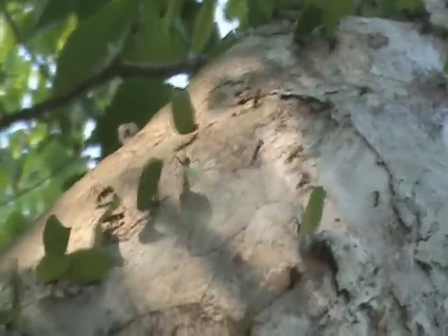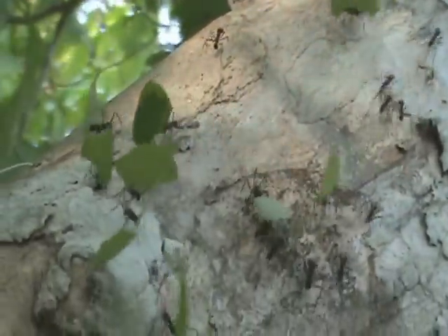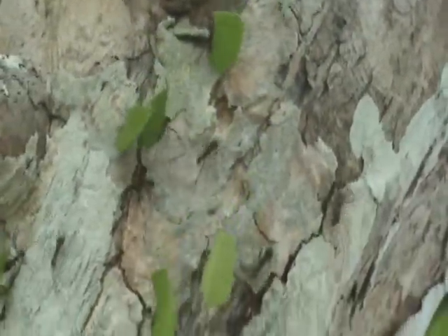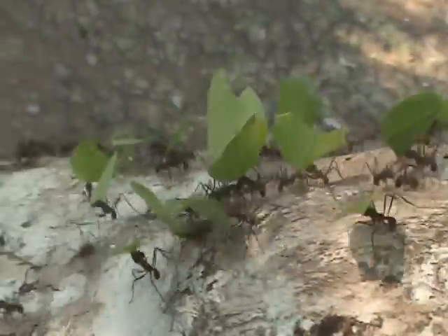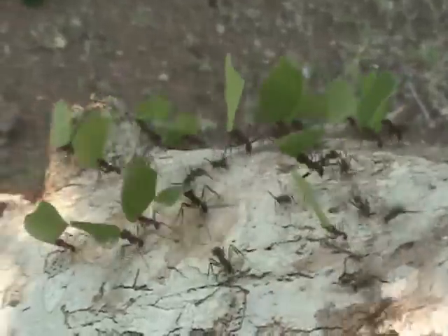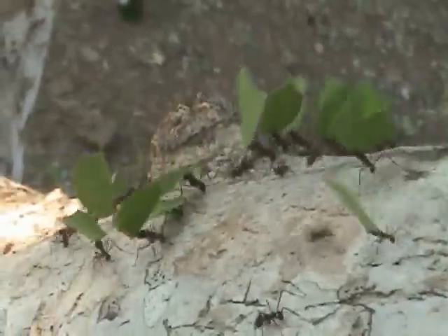A specific group of fungus-growing ants called leaf-cutting ants actually cut leaves with their scissors-like mandibles and feed the leaf pieces to their fungus garden. The fungus then grows on the leaf substrate and the ants eat the nutrient growth, called ganglidia, that their fungus crop produces.